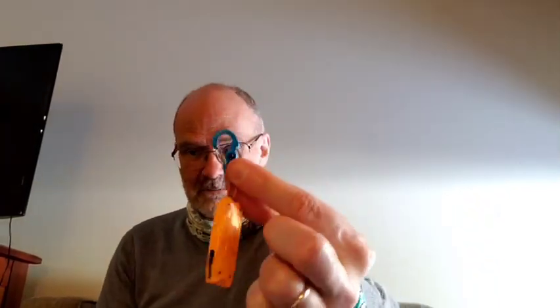My favorite piece of gear in 2019 was a Nitecore little button lamp, as I call it. You can see I have a micro carabiner on this, and I hang this inside my tent at night.